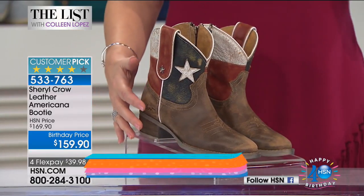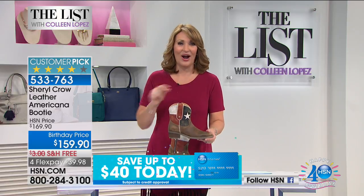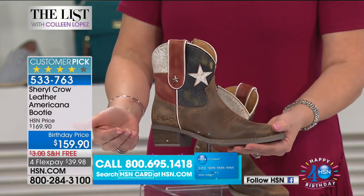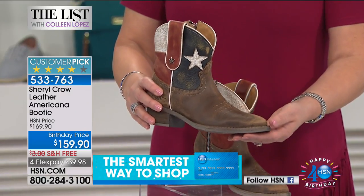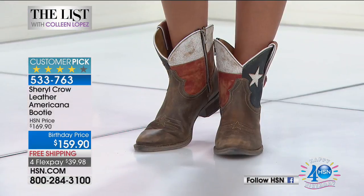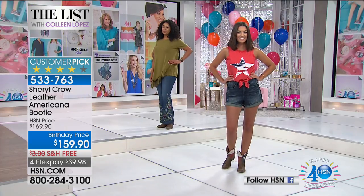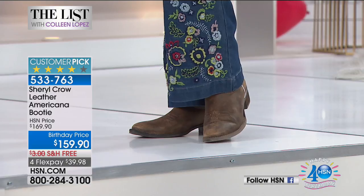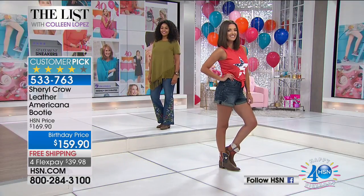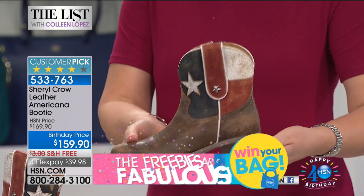We're so excited — this is back on The List tonight. The amazing Cheryl Crow debuted her line here at HSN a few months ago and everybody went wild for it. This adorable boot sold out in one minute. We were excited to get it back tonight — there have been more requests, it's a huge customer pick on HSN.com. It's only $159.90 on four flex pays, with free shipping. Sizes five-and-a-half through 11. It has a great stacked heel, seven-inch shaft, and 12.5-inch shaft circumference.